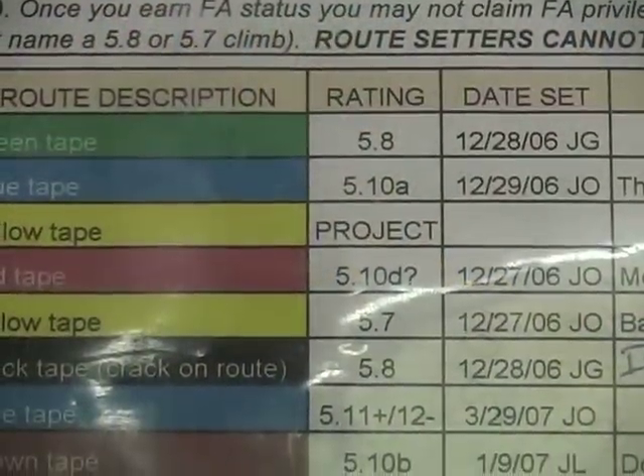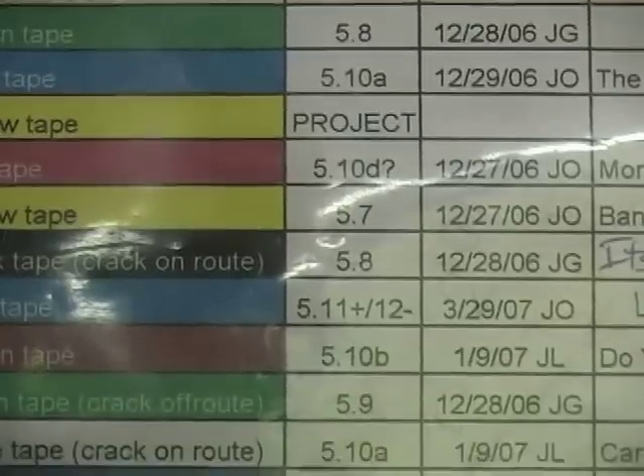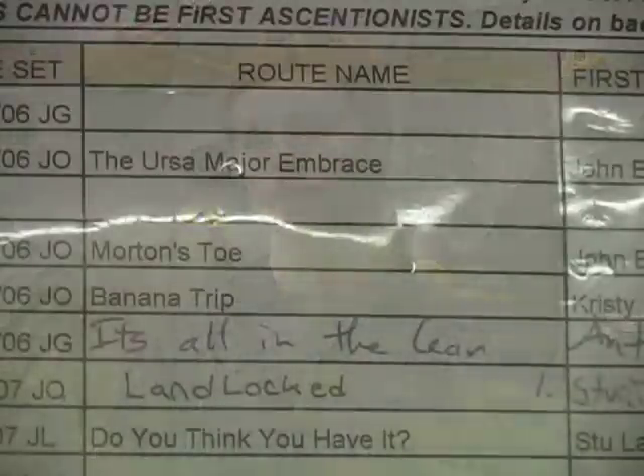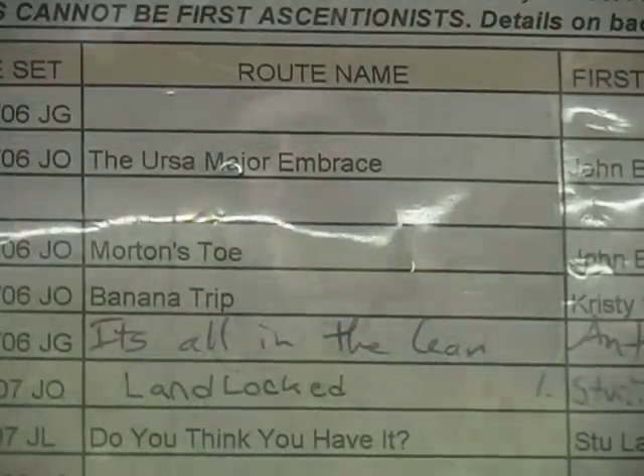Another cool thing about climbing here is that you get to have a part in setting up the wall and setting up the routes. You can start a project and we'll help you set your own route and mark it with tape. And then if you're the first one to climb it, you can name it. First time you come to the wall, you do have to sign a liability waiver.